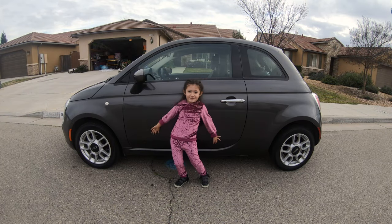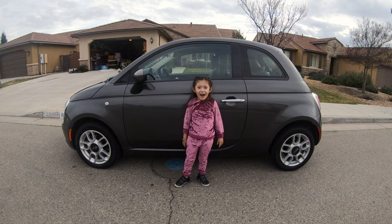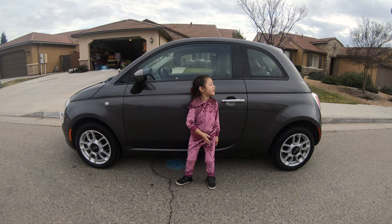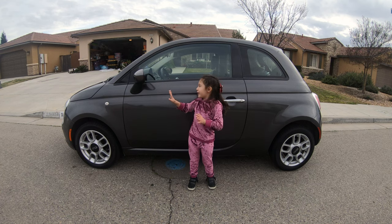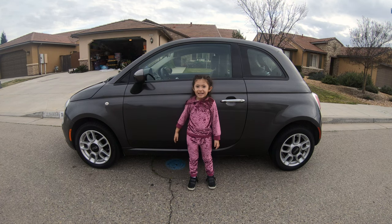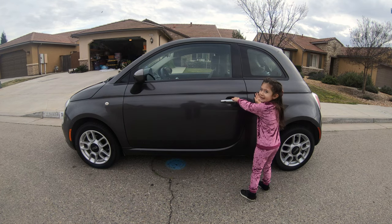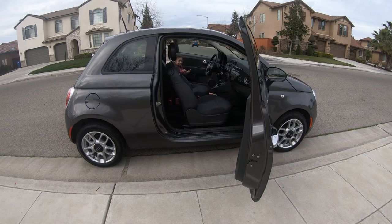Hi guys, welcome back to my channel! Today I have a new car and it's so black and sparkly. Everything is so cool — it's so little but it's still gonna go fast. Let's see what it looks like on the inside. Look, there's a lot of room. There is the car, let's get inside!